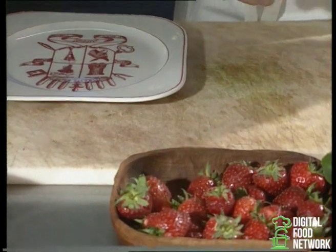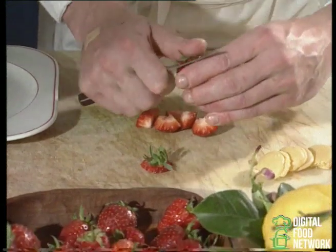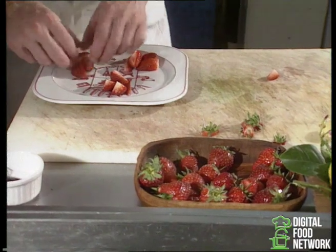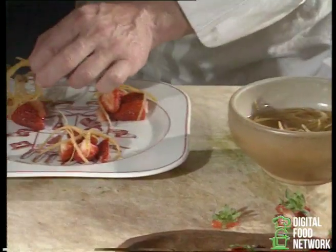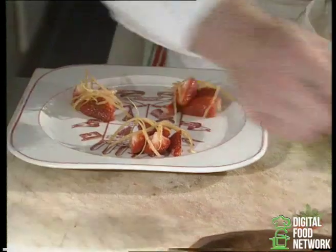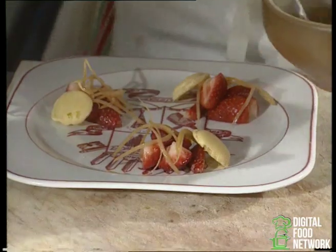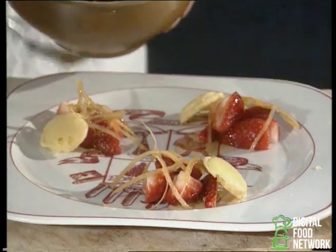Maintenant, nous allons prendre nos fraises. Ceci sont des fraises de Provence, qui viennent de la région de Carros. Nous les coupons en quartiers, on enlève le pédoncule. Nous allons dresser trois petits dômes de fraises. Sur nos fraises, nous allons mettre un peu de nos zestes pour donner un petit peu d'amertume à la salade. Sur le côté, nous mettons nos petits macarons, qu'on peut trouver facilement chez un pâtissier. La gelée de citron — on nappe les fraises avec la gelée de citron, de façon à bien enrober les fraises de cette gelée.